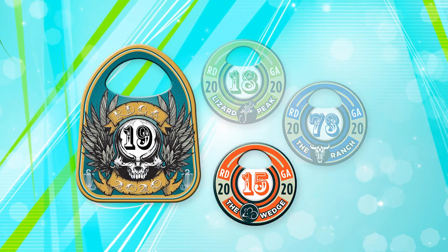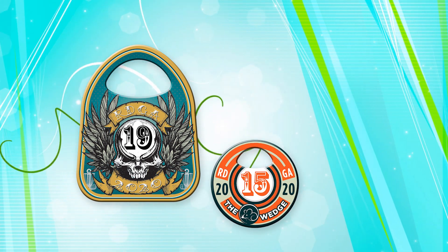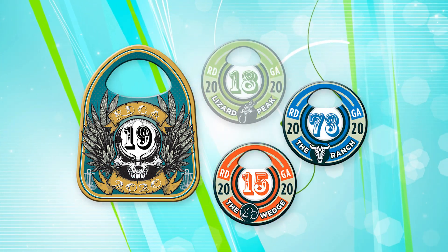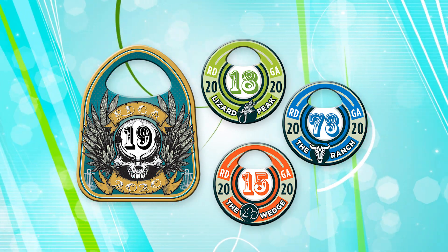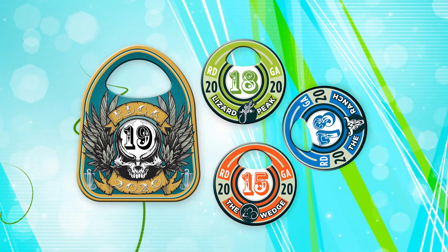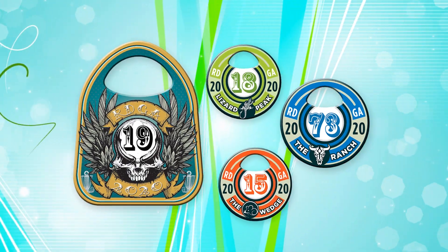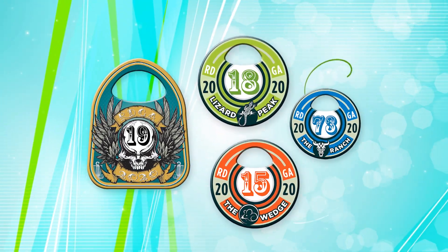In past years, Bruno was an RDGA Tag Holder but played mostly at the Wedge. With the release of the new course tags, he felt encouraged to venture out and play some of the other weekly scheduled course rounds. As a result, Bruno now knows more golfers in the area, feels more comfortable at the other courses, and plays more rounds.